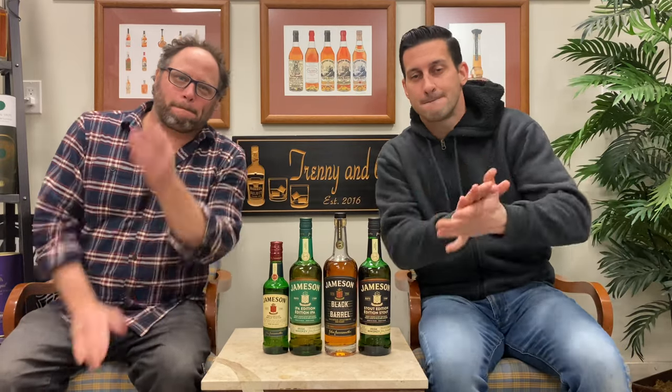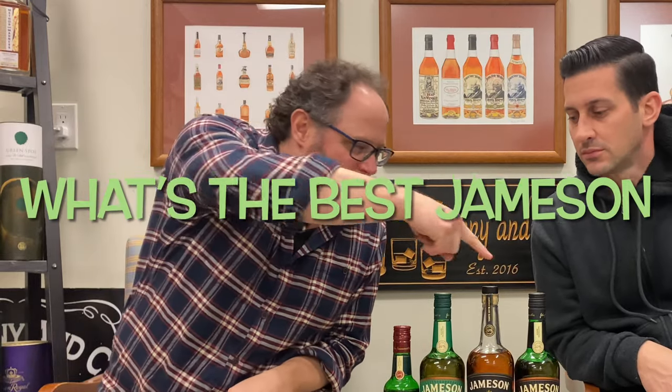Hey everybody! Welcome to another episode of Trenny and C. What's the best? Jameson. We got the lineup here. He's Trenny, I'm C. And I think the significance here is that St. Patrick's Day is upon us.